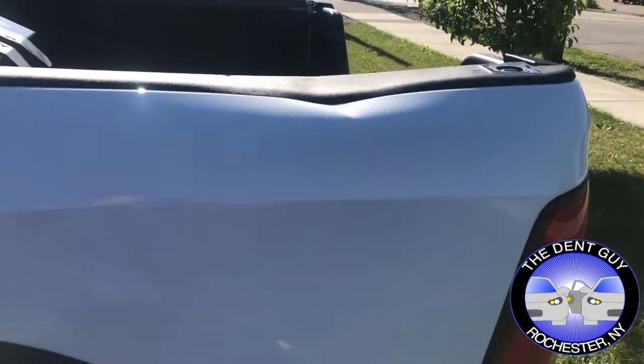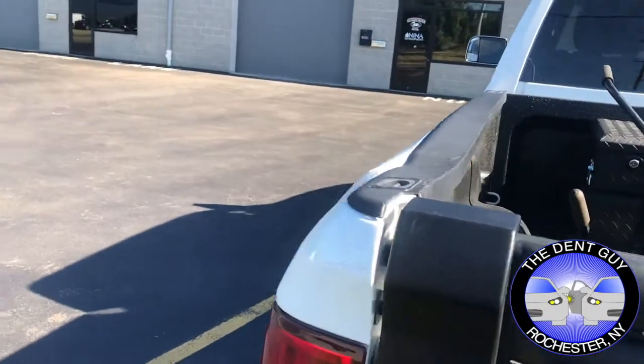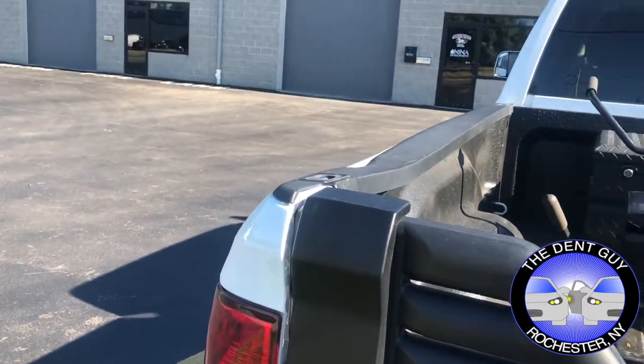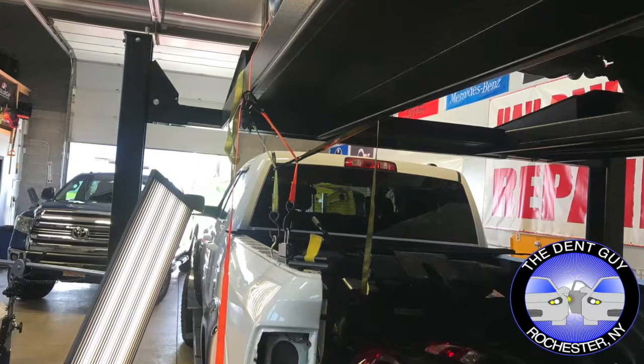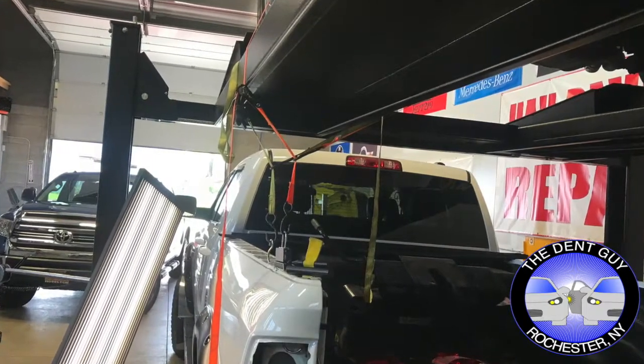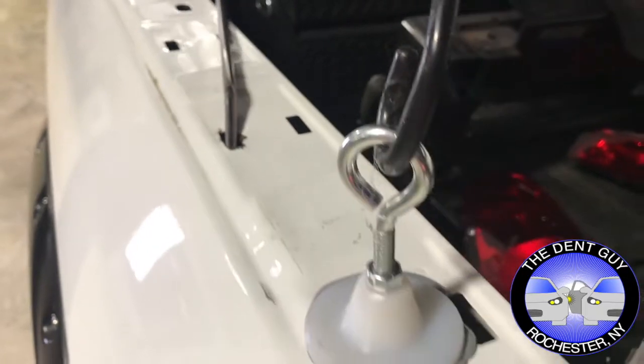As you can see, the pressure from the impact displaced the metal down and outward. To fully repair this panel, Dan, our master technician, used upward tension to relieve pressure to help move the metal back into its original state.